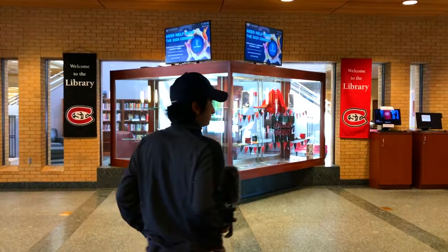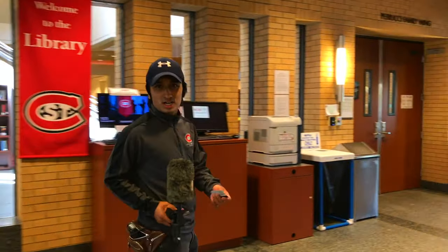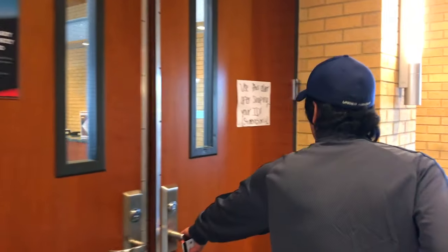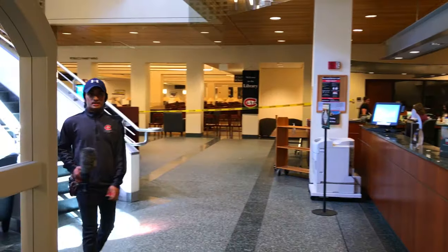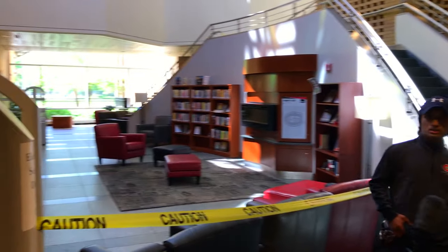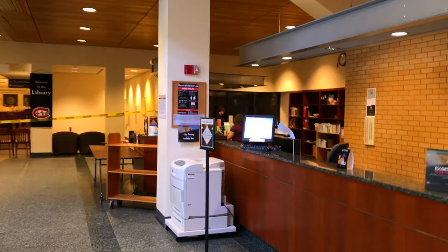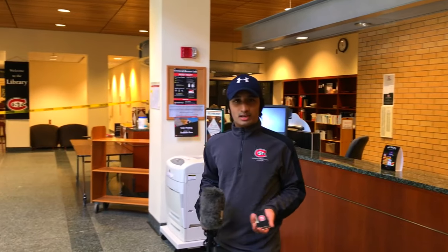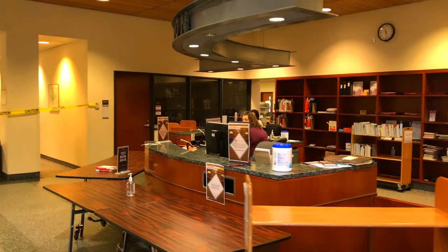We're going to try to go inside the library. Because of COVID protocols, we have to swipe our ID to get in. The library has three different floors and a basement. At the circulation desk you can get help finding books and check out equipment like projectors, tripods, cameras, and even chargers if you forgot yours.